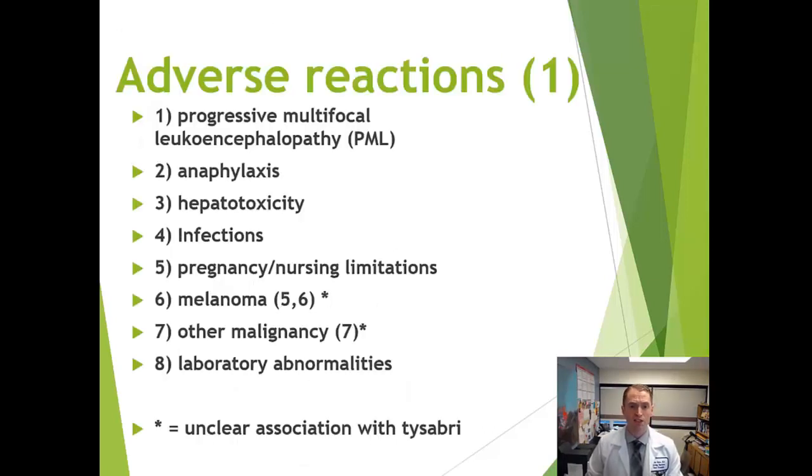The major side effect we're all concerned about is PML — Progressive Multifocal Leukoencephalopathy — a rare but serious, potentially fatal and disabling infection of the brain by the JC virus. Other side effects include anaphylaxis, hepatotoxicity, other infections, and special considerations for breastfeeding and pregnancy.